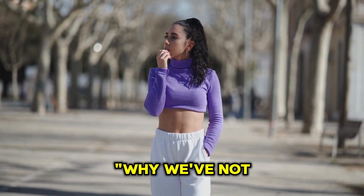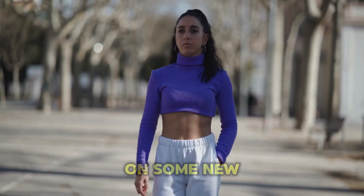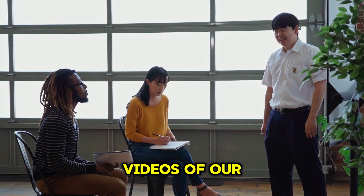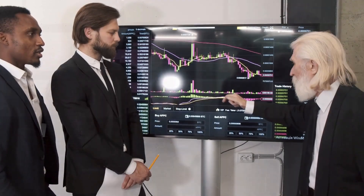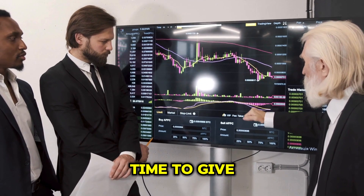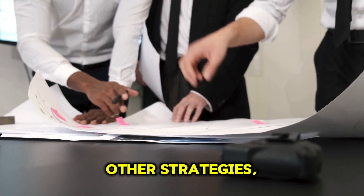I know you guys have been wondering why we've not released any video in the past couple of weeks. We've actually been cooking for you guys. We've been working on some new strategies lately and we're even planning on releasing videos of our other strategies. So rather than just populate this channel with live trades of one strategy, that is the coin listing strategy, when we actually have more than seven strategies. So we prefer to take our time to give you guys the best — lots of varieties and more value from all our other strategies.